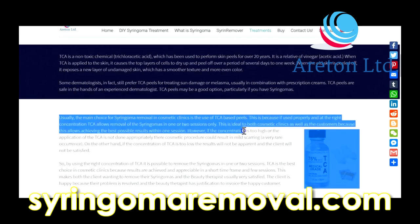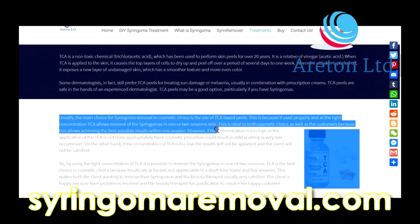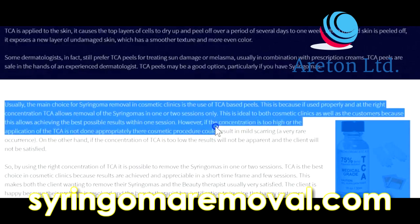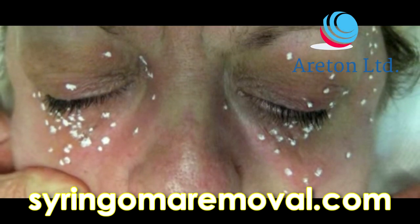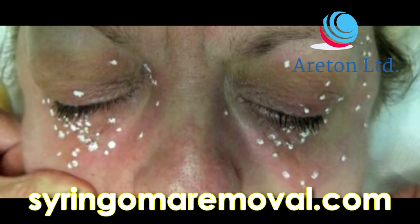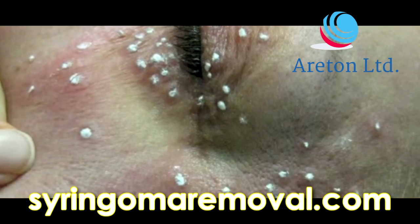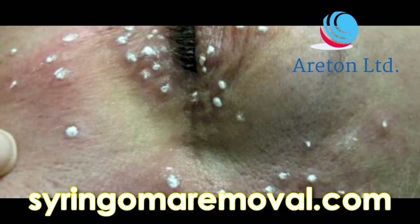If used properly and at the right concentration, TCA allows removal of syringomas in one or two sessions only. This is ideal for both cosmetic clinics and customers because it allows achieving the best possible results within one session. However, if concentration is too high or the application is not done appropriately, the cosmetic procedure could result in mild scarring — a very rare occurrence.